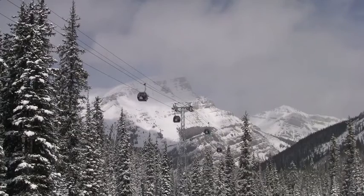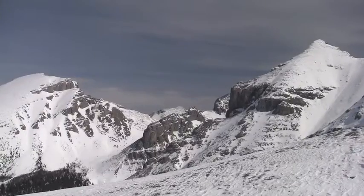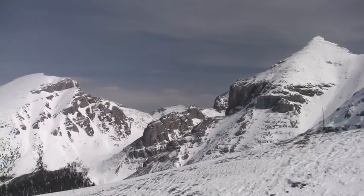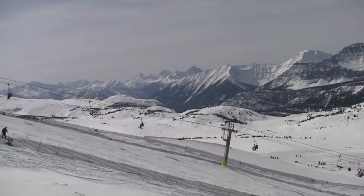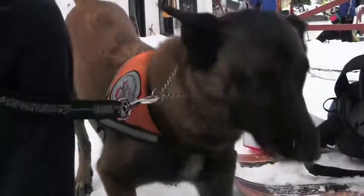Number one, I have a great office space out here. I love working in the really dynamic environment that snow safety and avalanche control presents us with. Number two, I work with fantastic people that definitely make doing my job and coming to work really enjoyable. And number three would have to be the skiing — I love spending the day on my skis and shredding up some good snow.